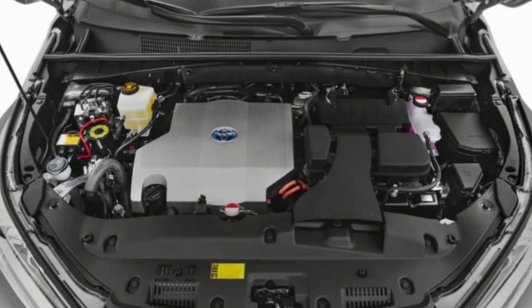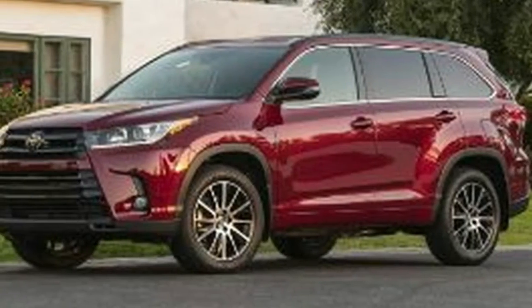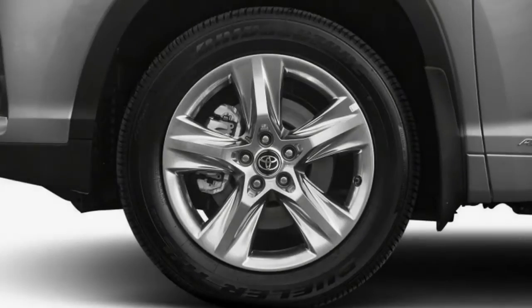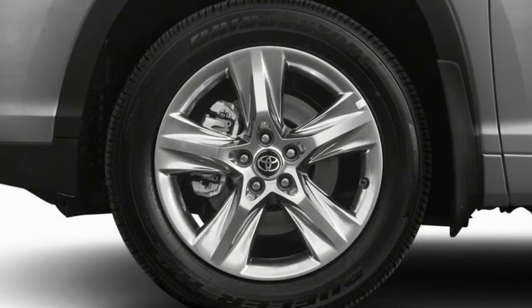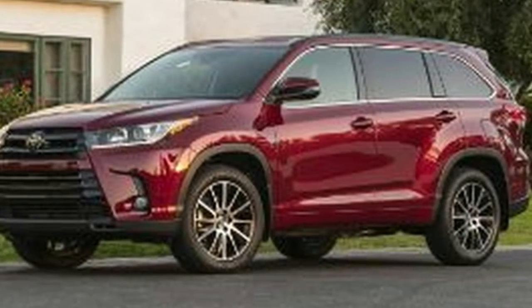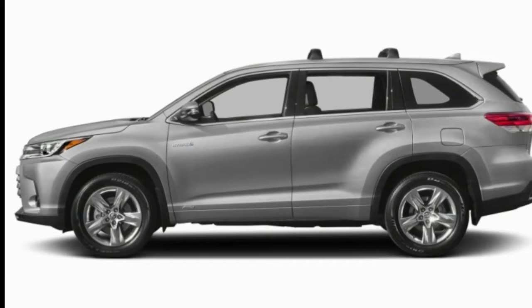The third row is somewhat more tightly than we'd like, but children will fit fine and dandy back there. We likewise like how Toyota furnishes every Highlander with its Toyota Safety Sense package, which includes versatile cruise control, lane departure intervention, and forward collision mitigation with automatic emergency braking.